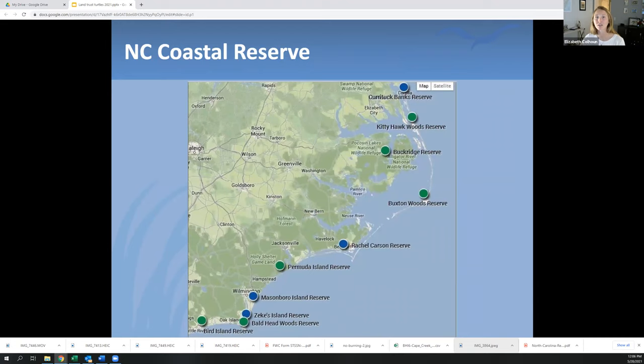Zooming into North Carolina, this is the map of the 10 North Carolina Coastal Reserve sites, managed by the Division of Coastal Management. Down here at the bottom are the four sites we manage out of our Wilmington office: Masonboro Island Reserve, Zeke's Island Reserve near Fort Fisher, Bald Head Woods on Bald Head Island, and Bird Island Reserve at Sunset Beach on the South Carolina border. The green dots are state-funded sites and the blue dots are national estuarine research reserve sites.